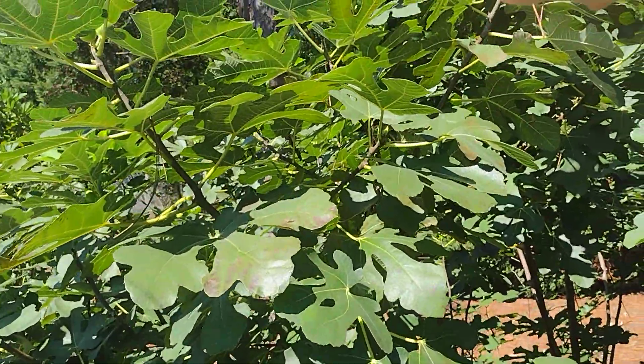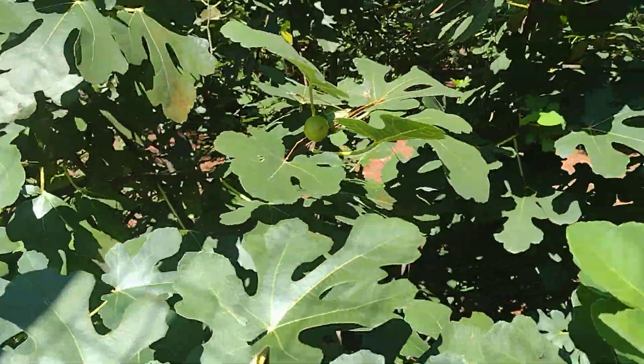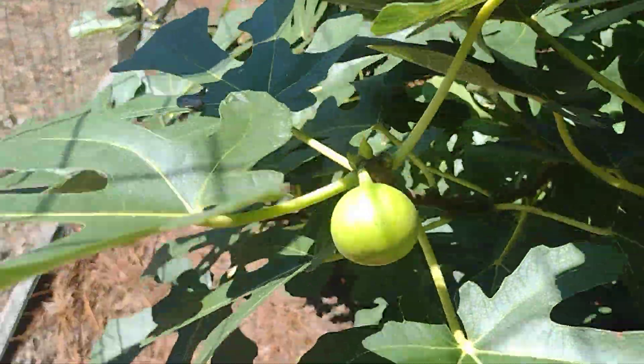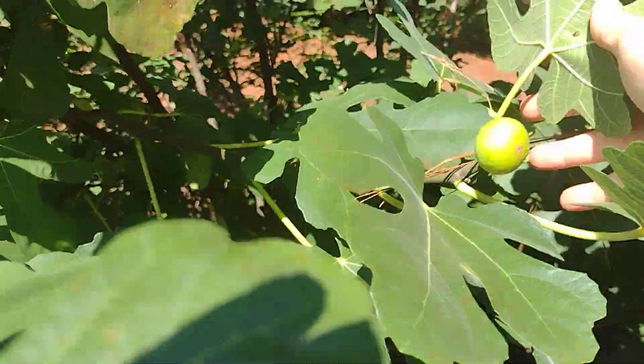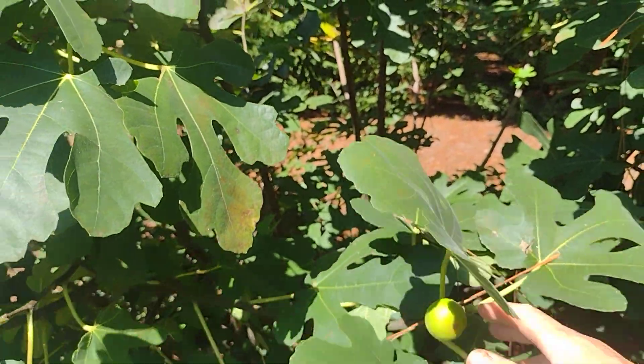See that one up there — let's try to get it. That one ain't ready anyway. See that's why I thought it was a Kadota, look at that right there — shiny, real round-looking fig. A shiny, real round-looking fig like that Kadota. Y'all tell me.